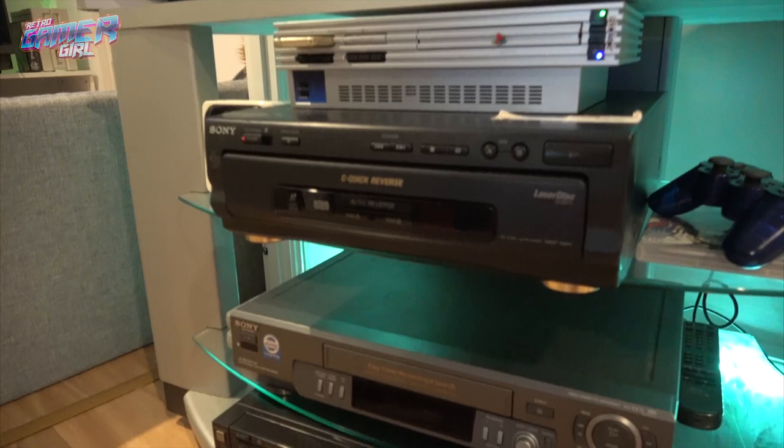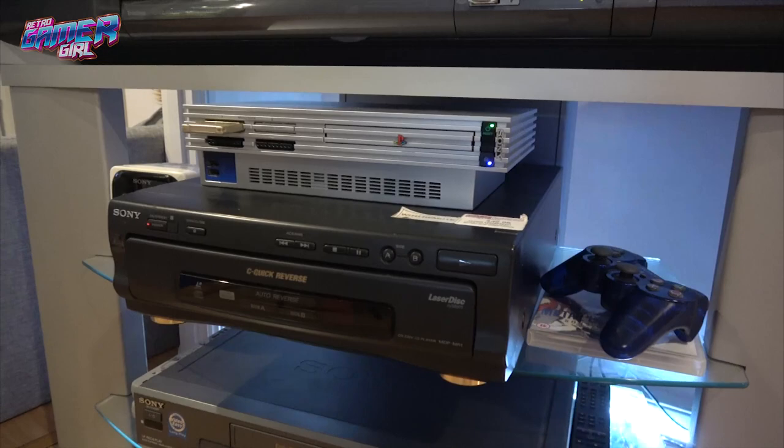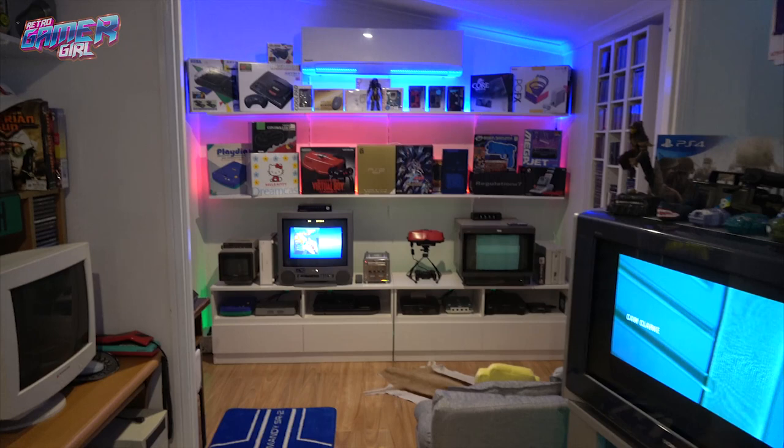We've got our laser disc player here, a Sony VHS, and the Sony Beta. If you hadn't noticed everyone, we love Sony and vintage tech. It's obviously a huge part of a retro gamer's collection — also collecting vintage technology.